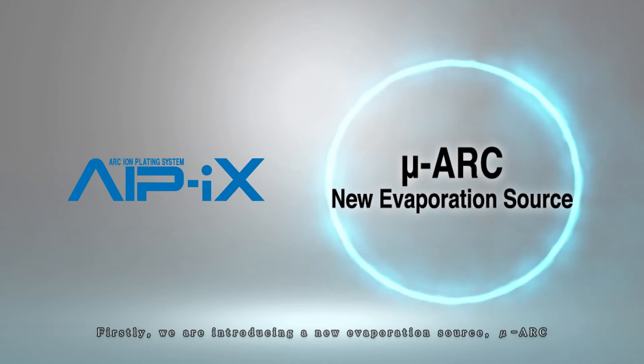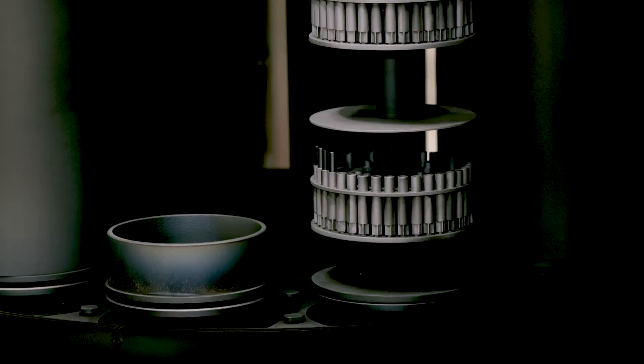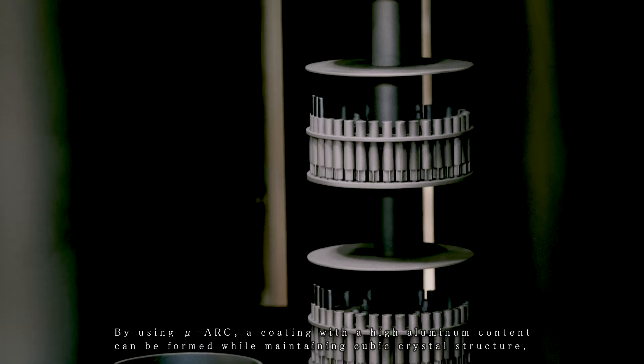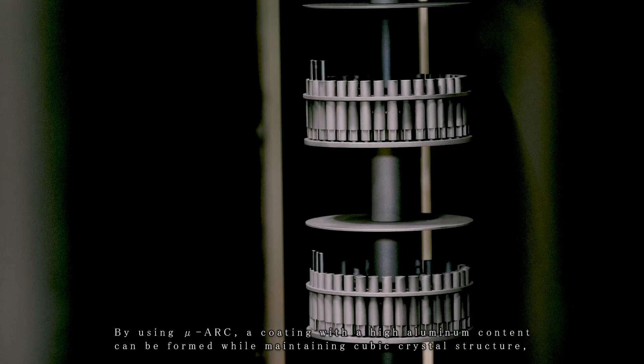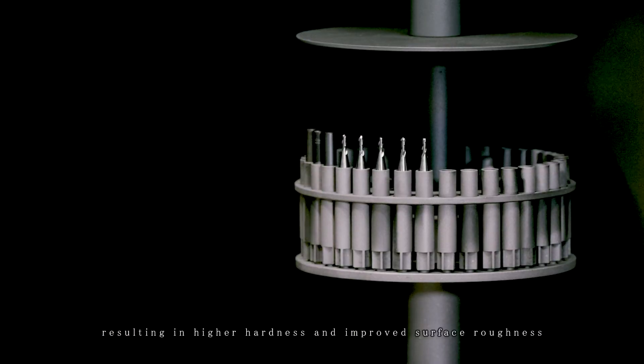We are introducing a new evaporation source, MU-ARC. It is one of the representative functions of the new IPICS system. By using MU-ARC, a coating with high aluminum content can be formed while maintaining cubic crystal structure, resulting in higher hardness and improved surface roughness.